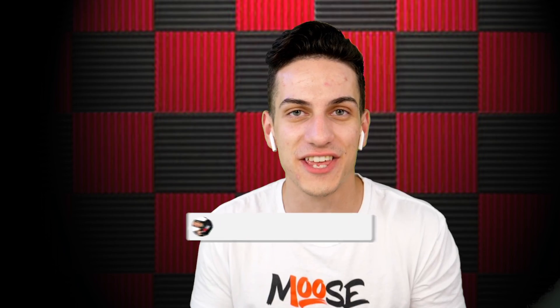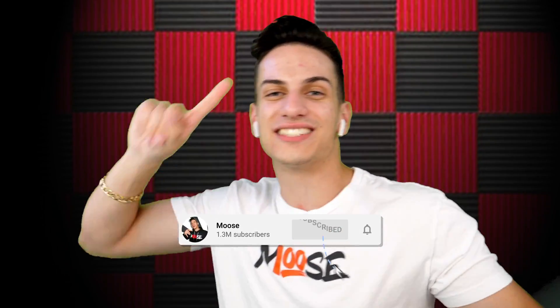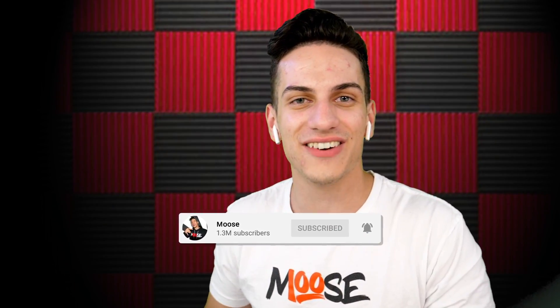For every time you miss one of these questions, you have to leave a like on this video. And if you already left a like, you gotta subscribe, slap the bell, join the moose on me — because we're on the road to 2 million subs and we're getting there very soon.